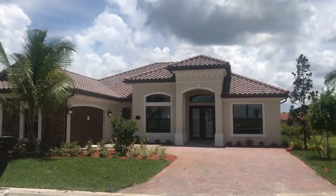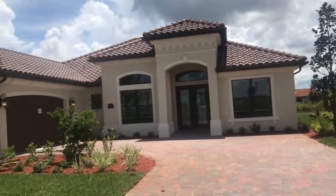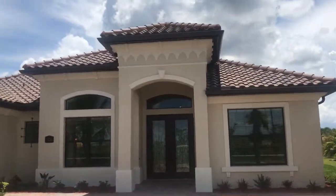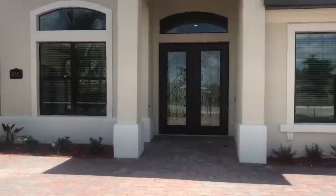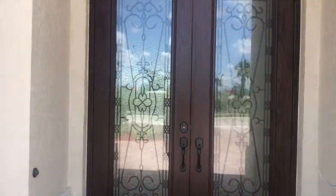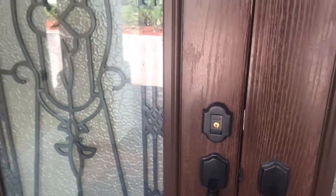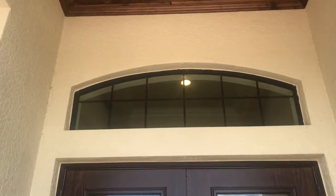Hi guys, this is the Bougainvillea at Bonita National. As you can see, this home is currently under construction in its final phases. This is an elevation C, so you can see the nice detail on the entry and you've got a stacked stone front. This home is great because it's got a double glass door entry. It's one of our new Amazon Wi-Fi certified homes, so you're going to have a Ring doorbell there and this Baldwin lock allows you to assign e-keys to people so they can open it with their phone. You can see you've got a nice transom window up there, and this home does have the wood ceiling on the entry.